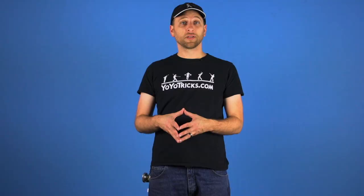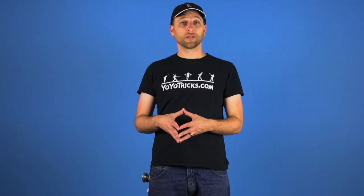Evan is not only doing the tutorial series with us, but his signature yoyo is also the Edge, which is one of the two bimetal yoyos that we put in our buyer's guide. It is absolutely one of the best bimetal yoyos ever made and we absolutely love it. So if you have been on the fence about getting one, this tutorial series may be just the excuse you need to pick one up and learn some of his iconic tricks.